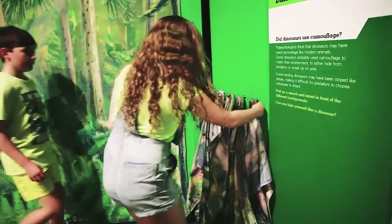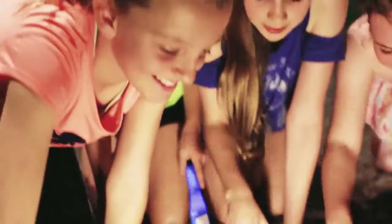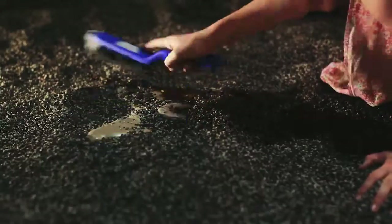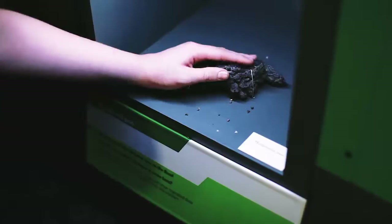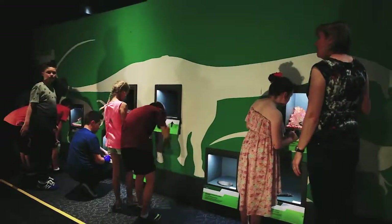Put on the cloaks and try to camouflage yourself against different backgrounds. Be a paleontologist and dig through the dirt to see what you can uncover. Examine teeth, stomachs, and fossil poo to work out what the dinosaurs ate.